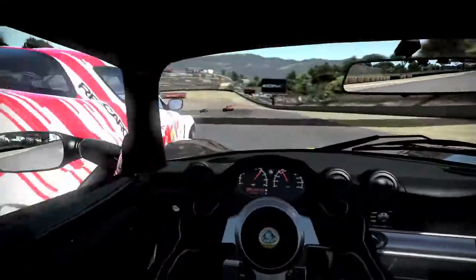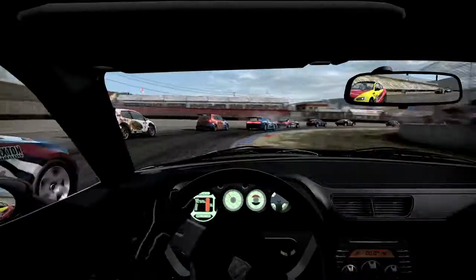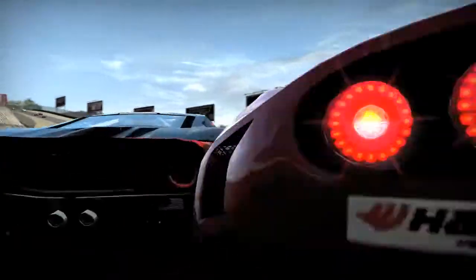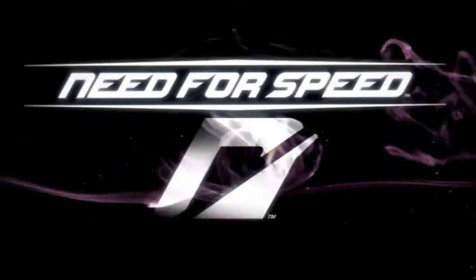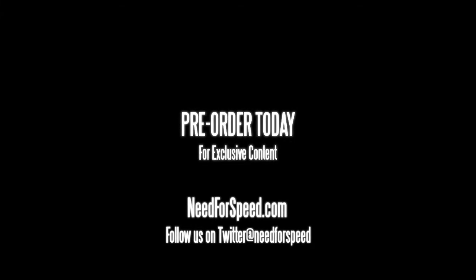The official lap record at Laguna Seca is set to 1 minute 5.88 seconds. Master this course, choose the right car, and you'll have a shot at the record.